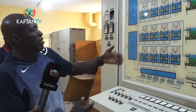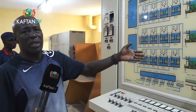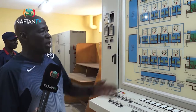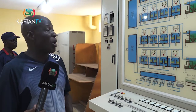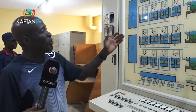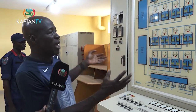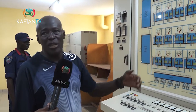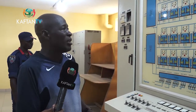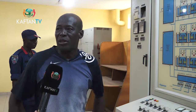This mimic board is a pictorial display of all the treatment stages and processes the water undergoes before it is given to our consumers. If you go to the site, you will see the physical structure of everything displayed here. This is to give you an idea of what we do here to ensure we deliver good drinking water to the city.